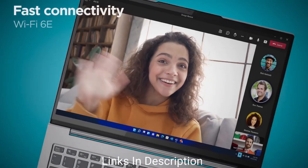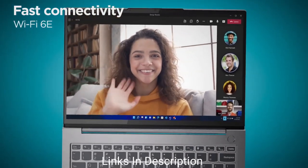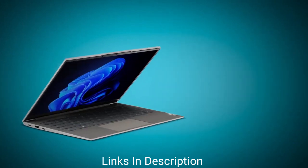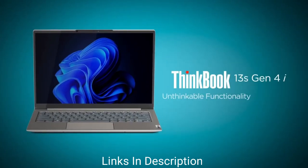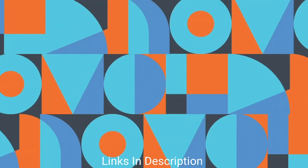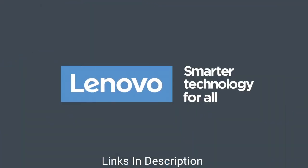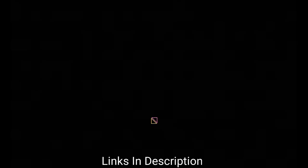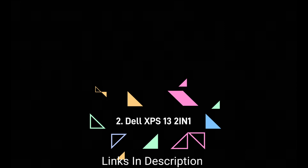The 13.3-inch 16:10 full HD+ display has solid colors and contrast and provides a suitable image for professional users. The Qualcomm Snapdragon chipset also provides optional 5G LTE always-connected internet support. Buy it for its solid battery life, quality display, excellent keyboard and touchpad, and 5G LTE connectivity option.